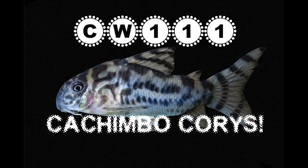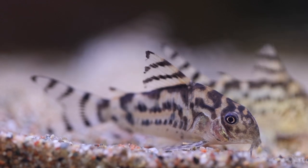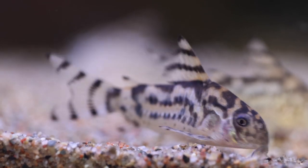Hi, this is Oliver Lucanis from Below Water. Today I want to show some nice Corydoras from Brazil, including one that is one of the most expensive freshwater fish you can buy at the moment: Corydoras CW111.